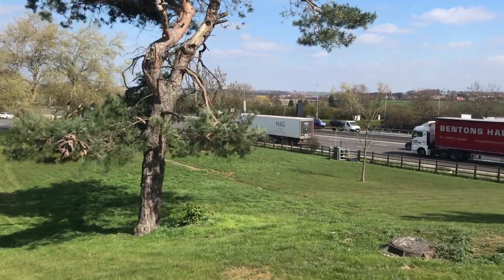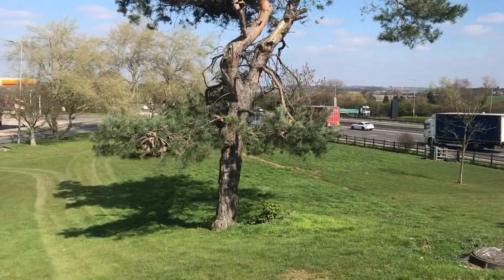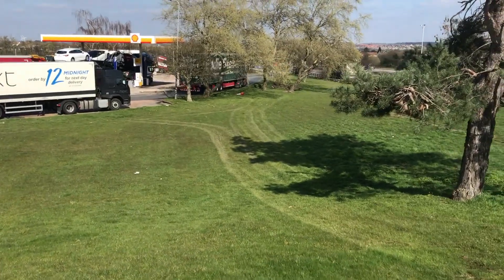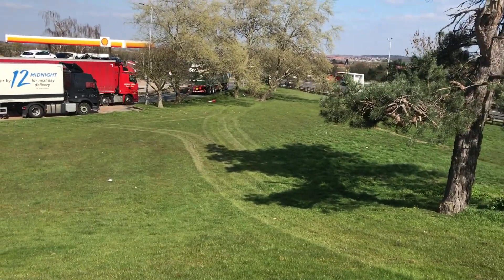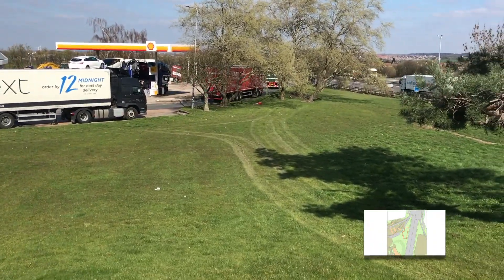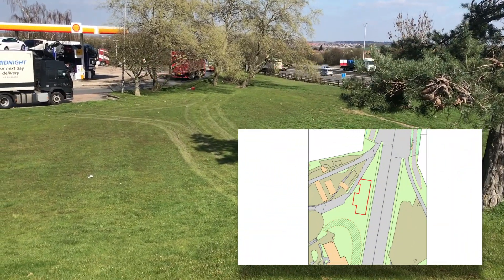The UK's first 40 bay Tesla supercharger. Okay, so it's not 40 bay yet. This is Woodhull Services on the M1, just on the border of Nottinghamshire and South Yorkshire. This patch of land next to the lorry park is where I'm told Tesla have planning permission to build a new supercharger. Here it is just by the slip road.